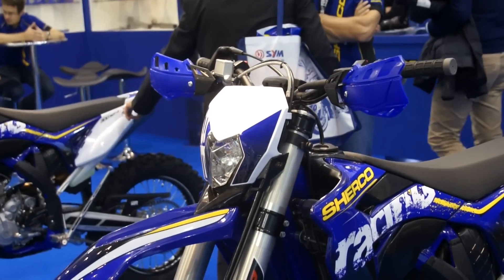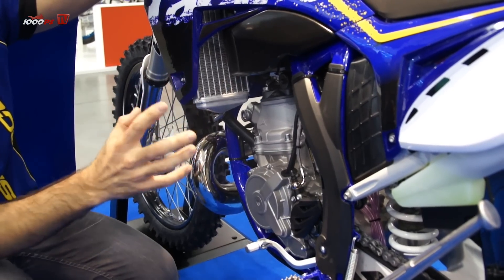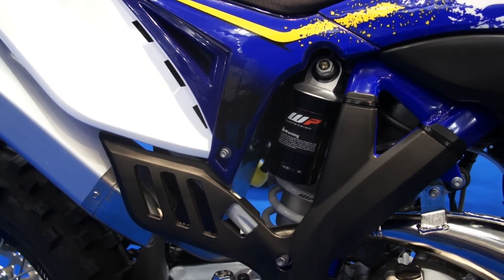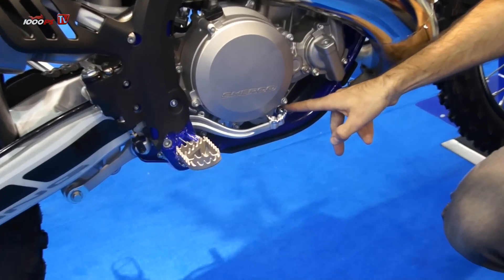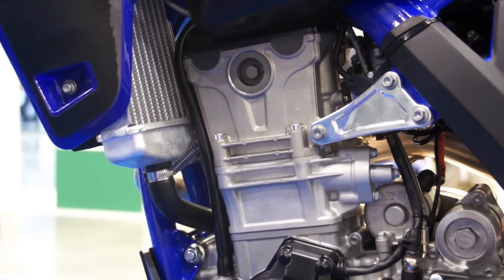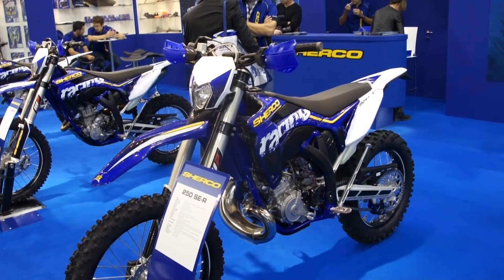Another interesting point is the position of the electric start, which is located under the engine to reduce weight — you can see it from the other side here. We race this bike in the World Championship; Fabian Poilet, our factory rider in E3, was able to get podiums in the Enduro World Championship with the 300, and we expect strong sales with this model. Thank you.